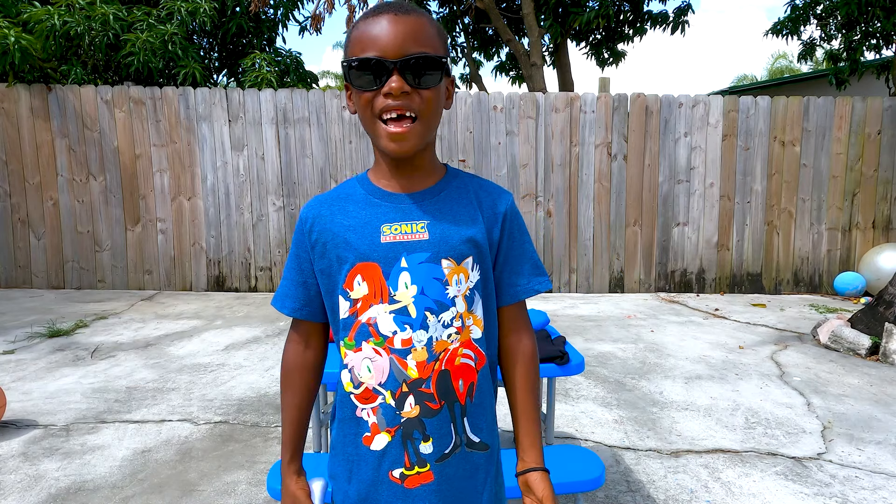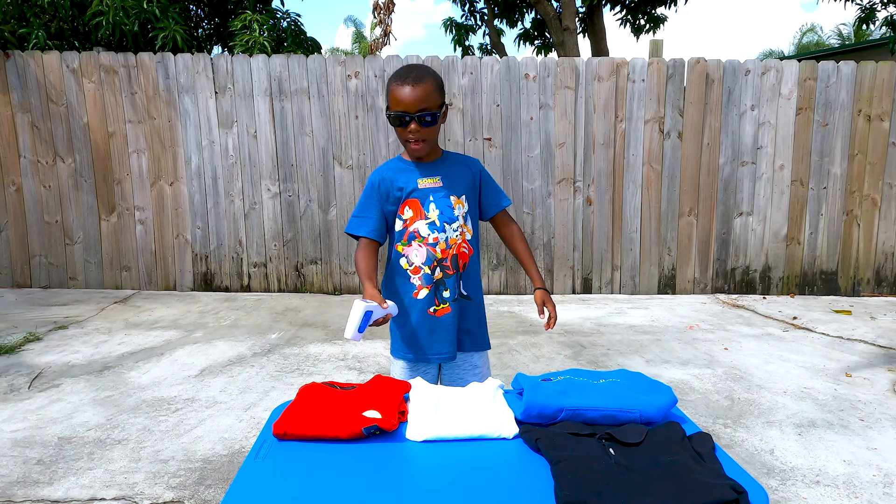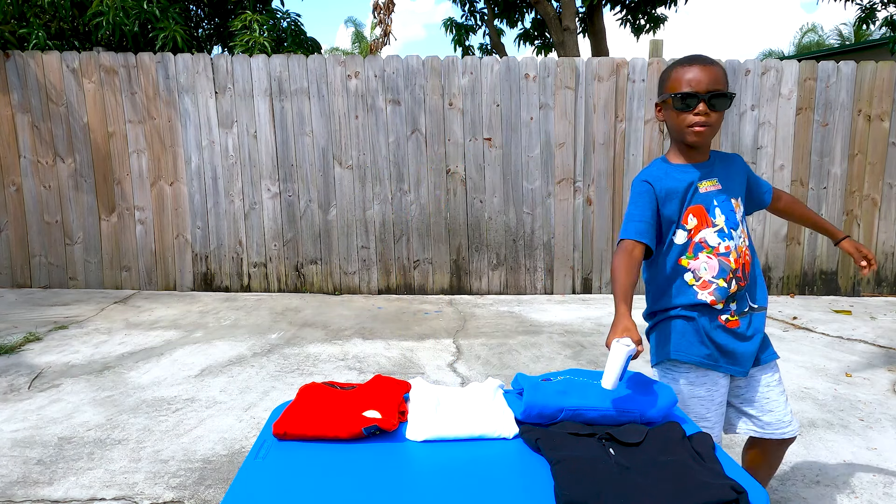Here are the colors that we're testing. We got red, white, blue, and black.